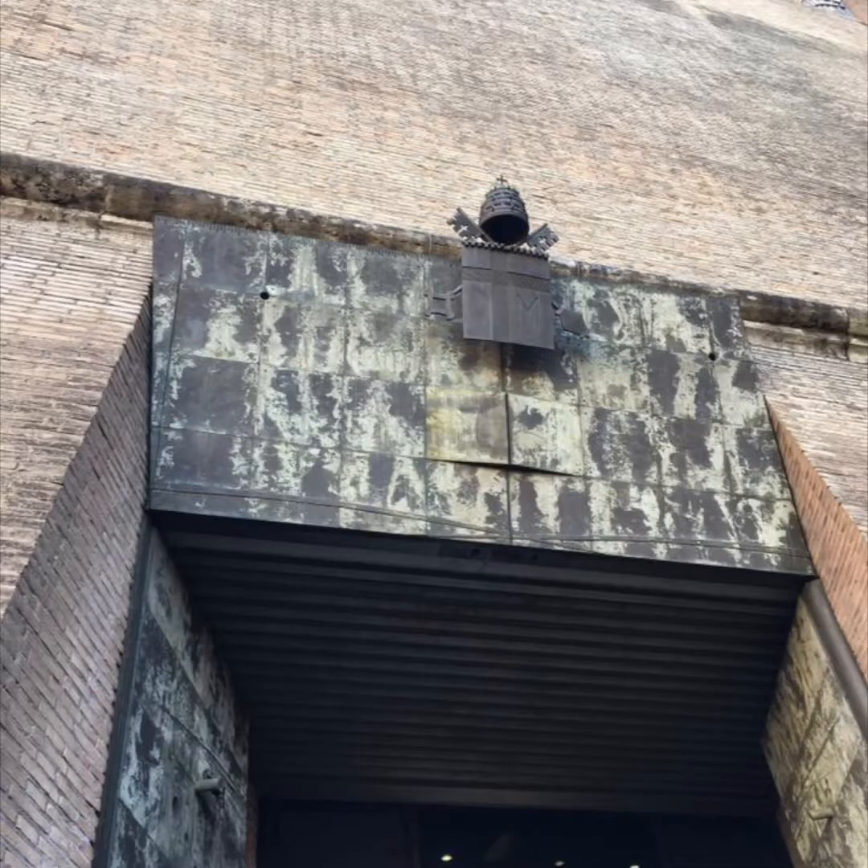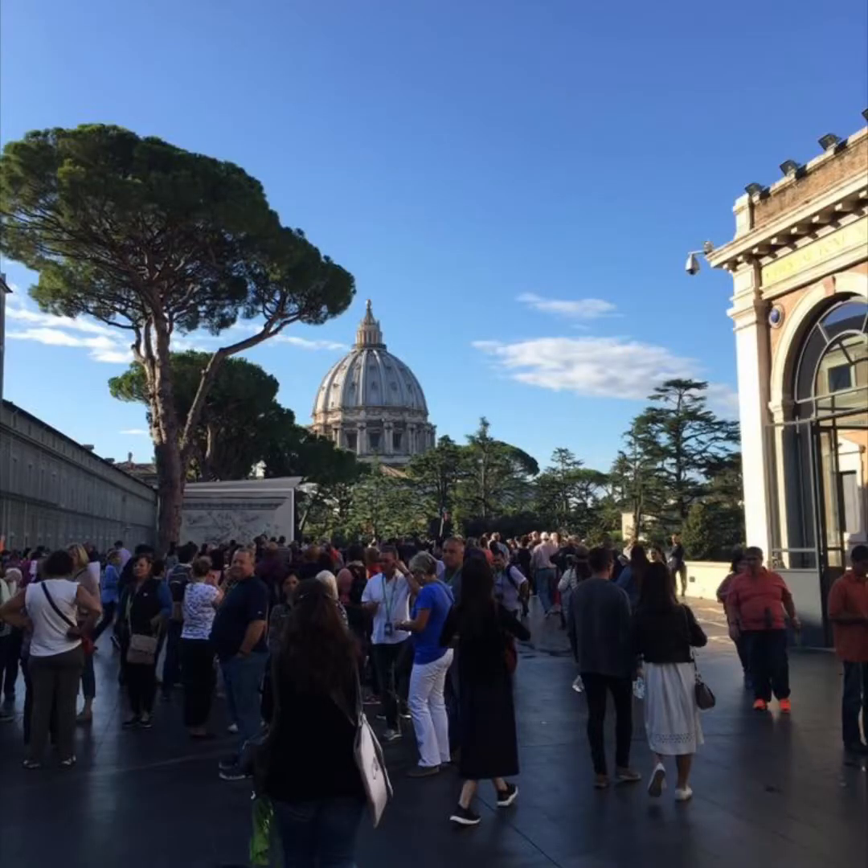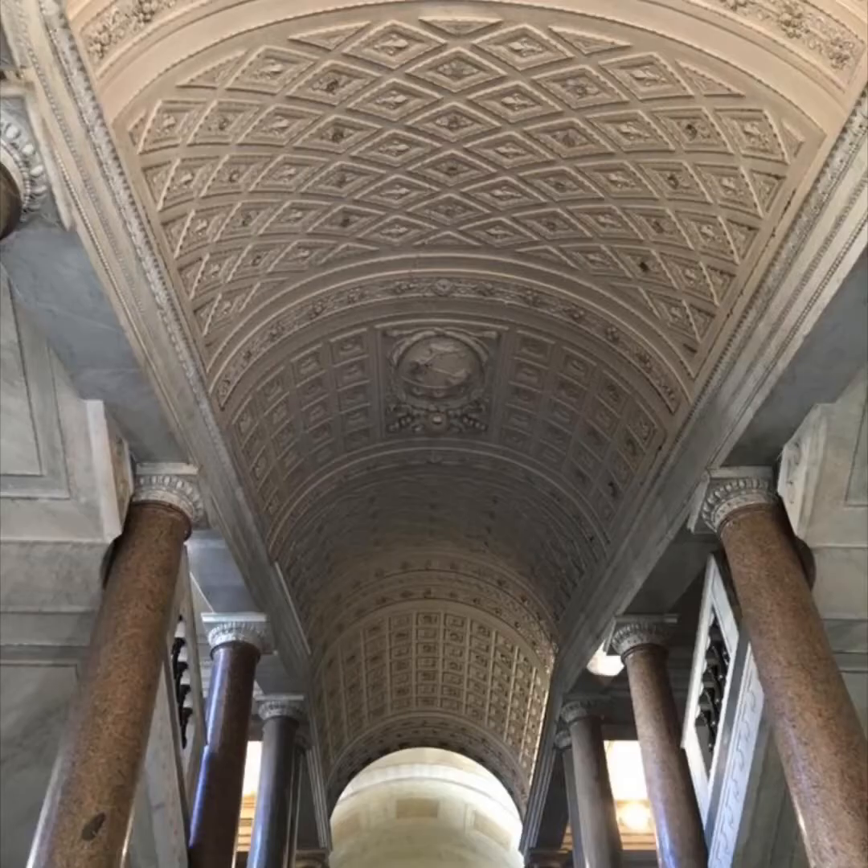As we came through the side entrance of the Vatican, you had the opportunity to see the official crest of the Vatican at the top of the doorway. After our tour guide purchased the tickets and walked us through the entranceway, you can see the basilica just beyond, as well as a courtyard that is really very beautiful.